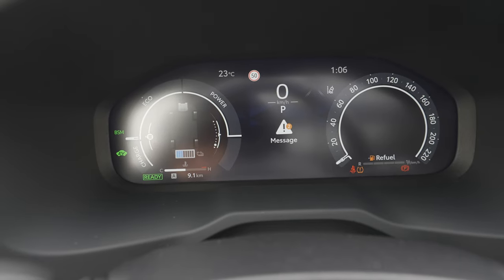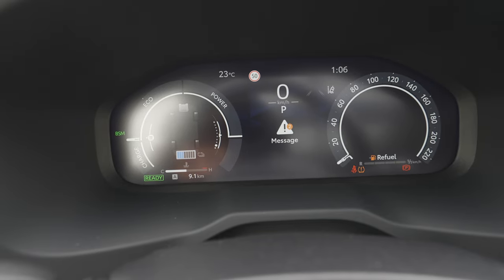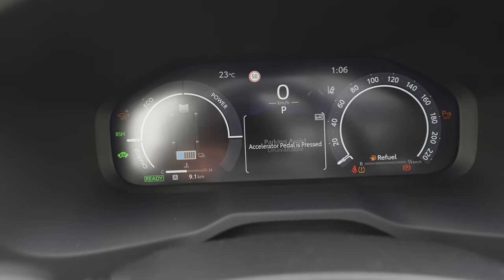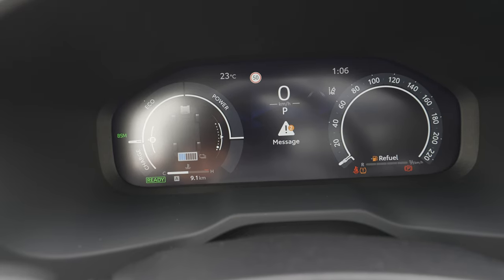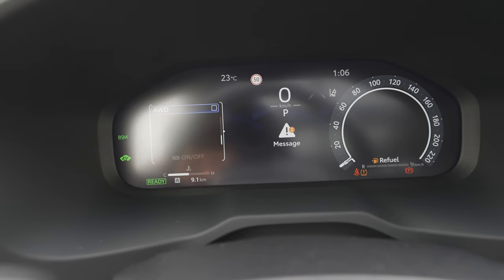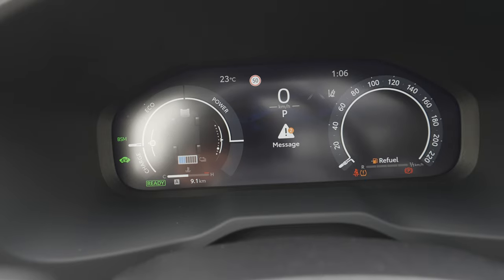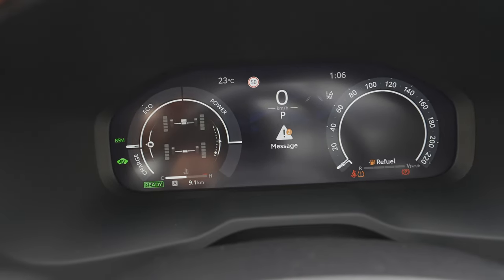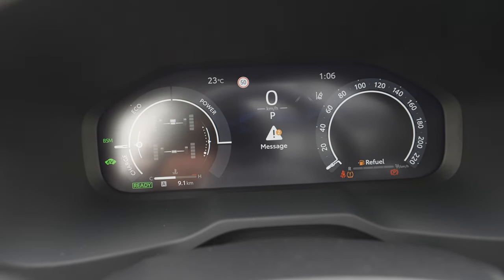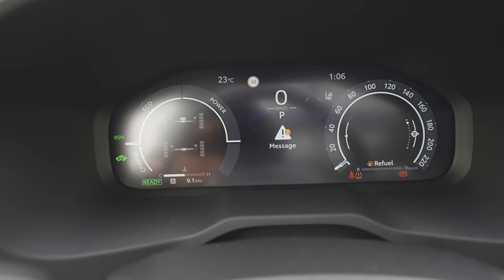Then you have the driving information view, which shows a nice graphic — for example, when you start the engine you'll see what happens with the energy and when the battery charges. Going further on the left side, you can choose which widgets to add. For example, you can add four-wheel drive information showing what's happening with each wheel.